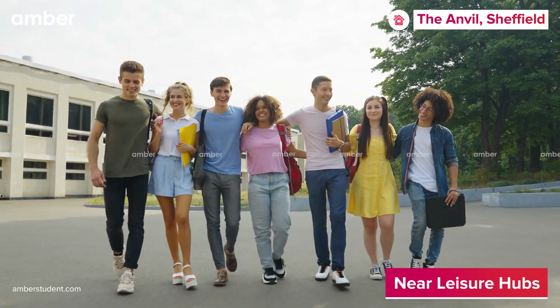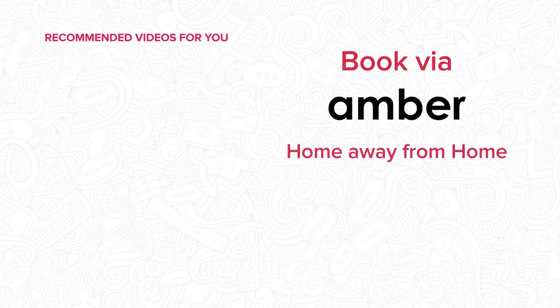You're never too far from all the action. To make reservations or view more budget-friendly student housing options in Sheffield, connect with us at amberstudent.com today.